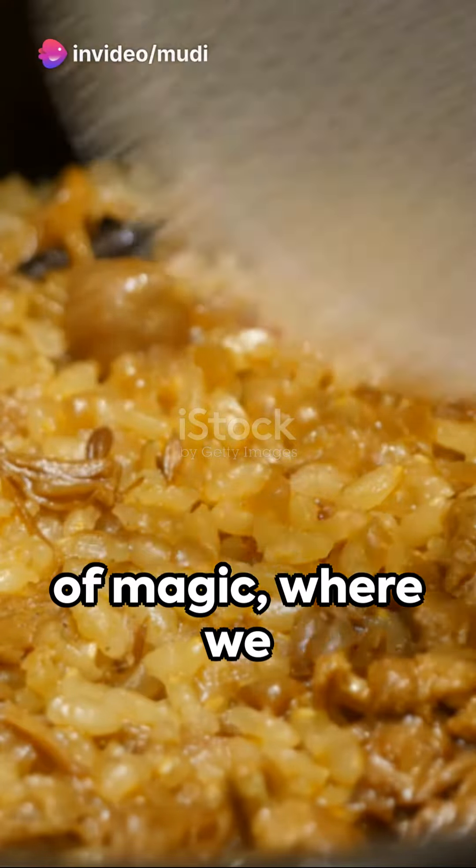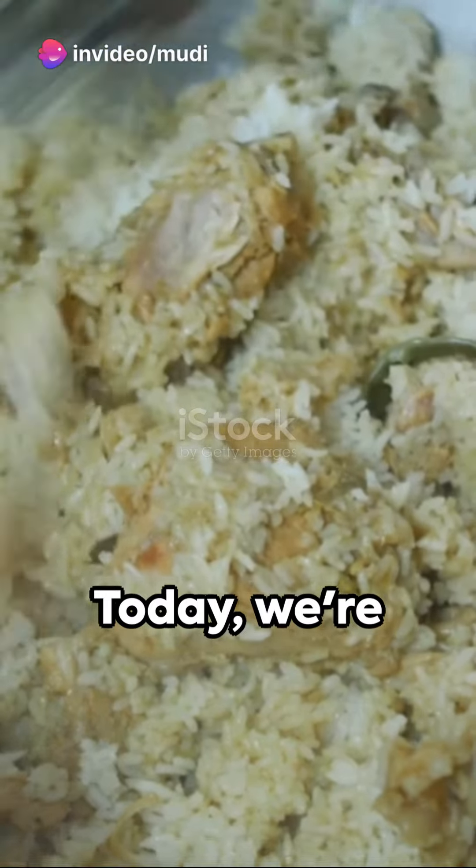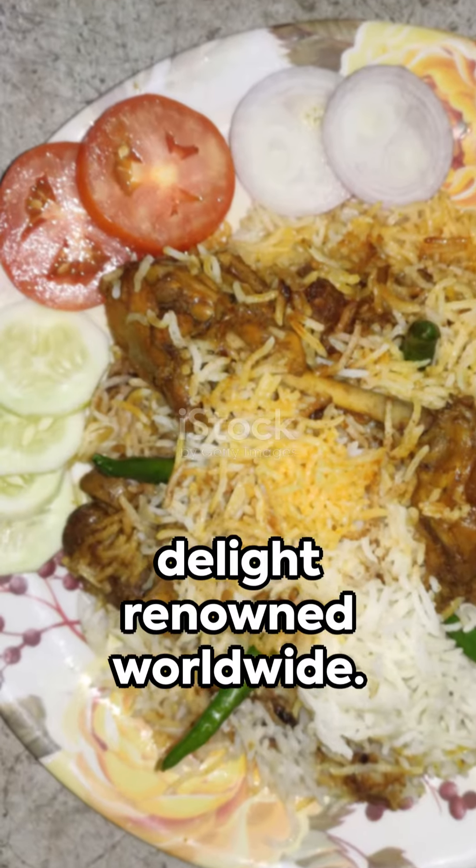Welcome to A Minute of Magic, where we turn raw ingredients into a feast for the senses. Today, we're creating Hyderabadi biryani, a culinary delight renowned worldwide.